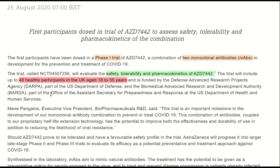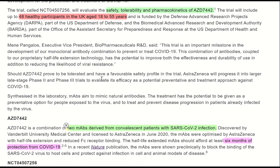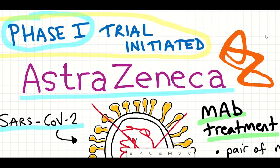This phase 1 trial will include 48 healthy participants in the UK aged from 18 to 55. It is hoped that based on these results they'll have an idea of the tolerability and safety profile of the drug. If the news is good, AstraZeneca will progress it into larger late-stage phase 2 and phase 3 trials to evaluate its efficacy as a potential preventative and treatment approach against COVID-19.